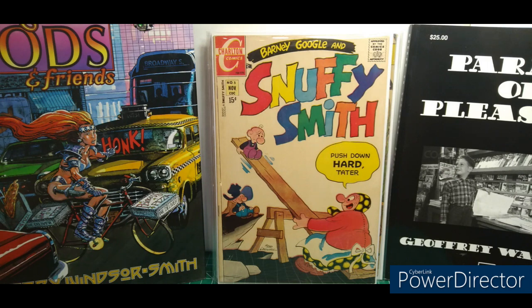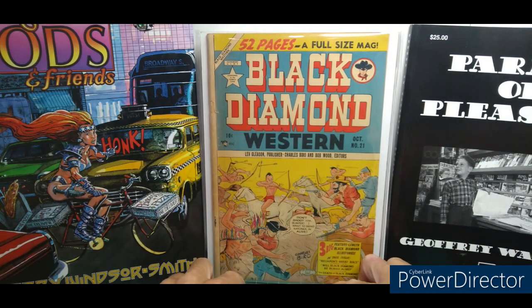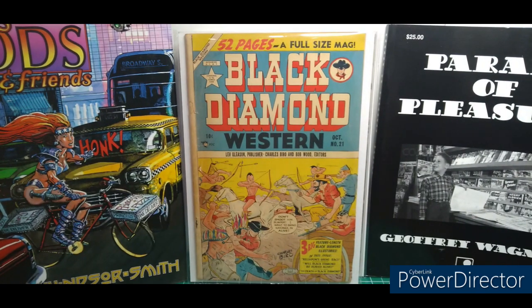Here's something I've been getting into — Black Diamond Western number 21. These are really cool to flip through and I love the Charles Biro covers. And this Love/Gleason book — I really can't afford L.B. Cole covers anymore. I'm still going to try. But Charles Biro covers kind of have a niche of their own, which I'm getting into.